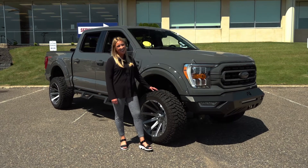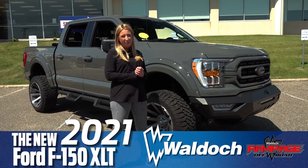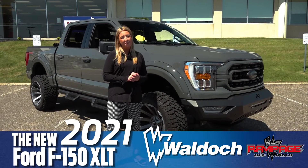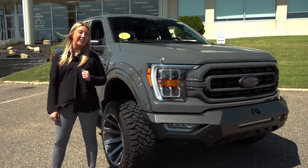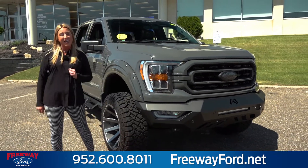Hi everyone, I'm Erin Terry at Freeway Ford. Today we're going to be looking at a 2021 F-150 with the Waldoch Rampage package. Waldoch is a certified upfitter for Ford Motor Company. They've been around since 1974 and Freeway Ford is your preferred Waldoch dealer. We have more options and packages than any other dealer in the four state area.